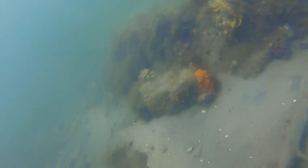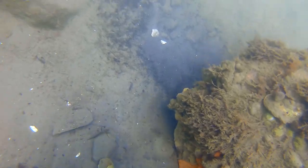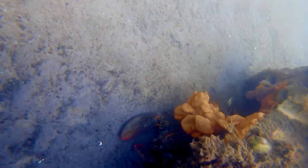This first lobster catch is a great example of a dug den catch, which is one of the easiest scenarios. Here you can clearly see disturbed sediment at the base of the boulder or around the shallow den the lobster created for shelter.